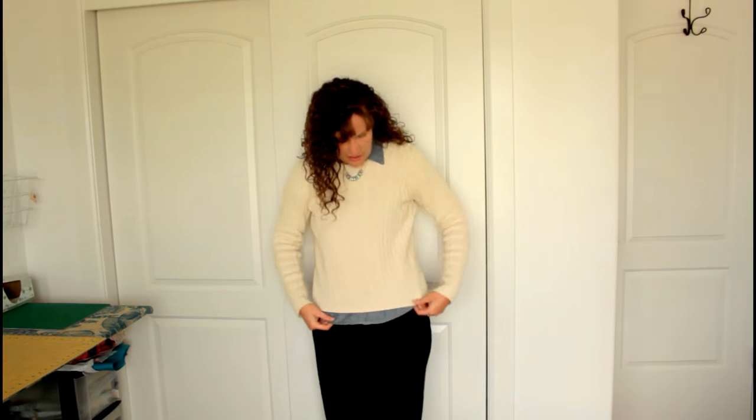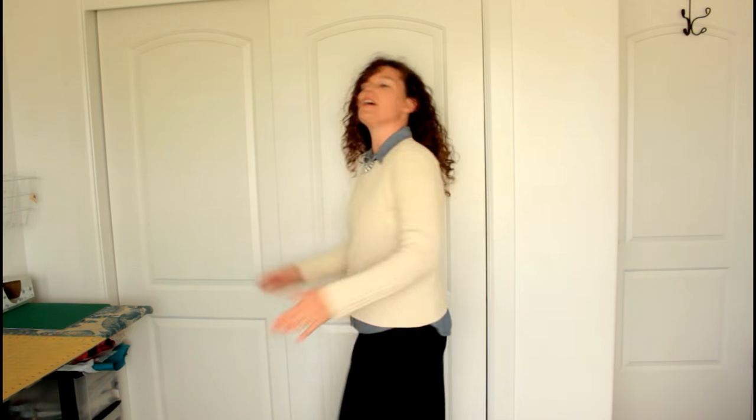Look at how much this necklace pops. I have the chambray top just sticking out — you notice down here it's sticking out a bit. I like this look. If you don't, tuck it in, tuck it into your skirt. If you see me looking over here, there's a mirror so I can actually see what I'm doing.